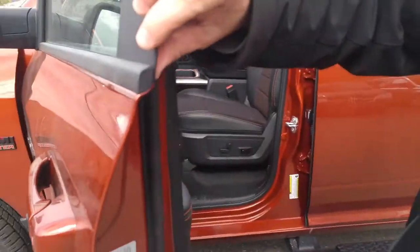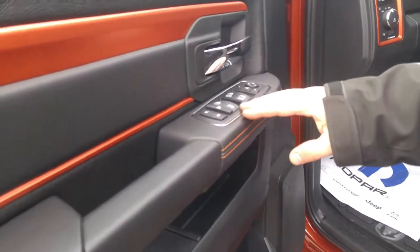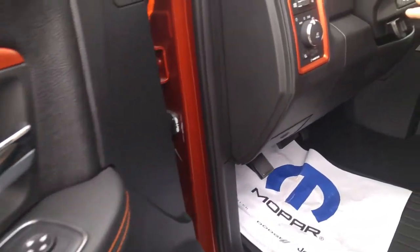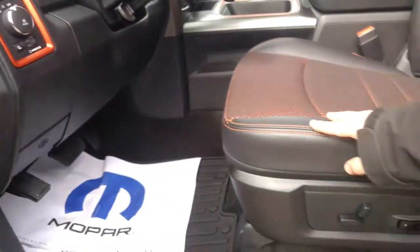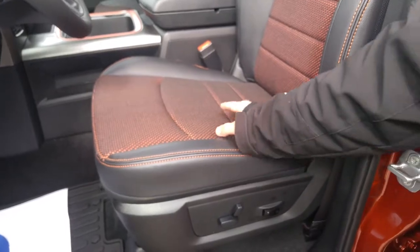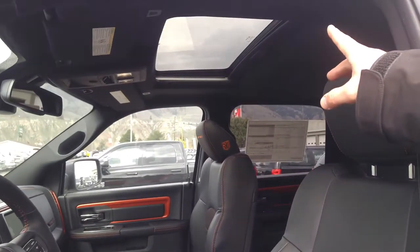As we pop into the driver's seat, you're going to see all of the Copperhead features: your power locks, windows, power folding mirrors, and headlights. Another feature you likely don't have is the power pedals. The seating is premium leather, hand-stitched with orange accents and orange mesh, and includes a power seat as well. Up top we also have a power sunroof.